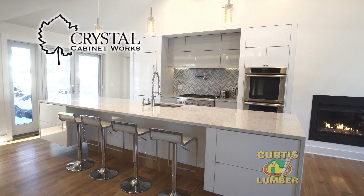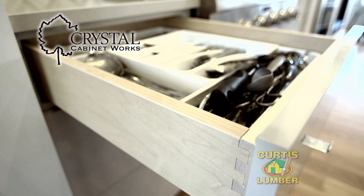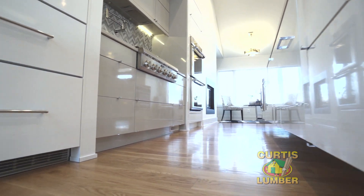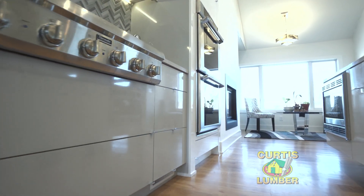This kitchen features Crystal cabinetry and this is in a frameless style. A frameless kitchen means there's more access to the inside of the cabinet, which allows you to have better use of that space. The finish on these cabinets is a high gloss finish. You would want to use a high gloss finish if you're trying to achieve a really contemporary look, and as you can see it goes with the contemporary theme of this home.